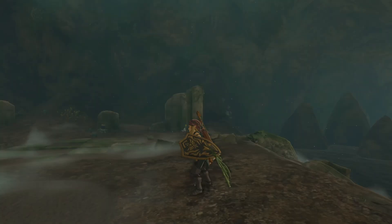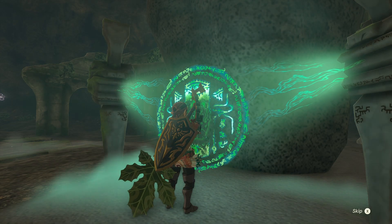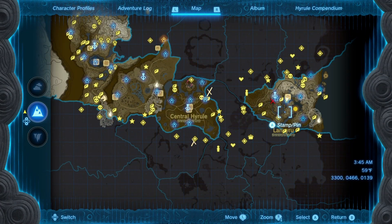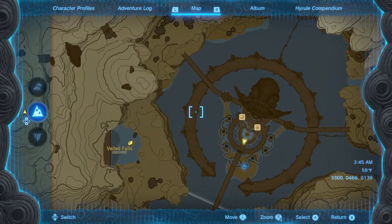If you are looking for all the shrines in the Hateno region, you may be missing the Yobisuk Shrine. To get to this shrine, you'll need to complete a very simple sidequest that can be found in Zora's Domain by talking to Koda in the west wing of the domain.